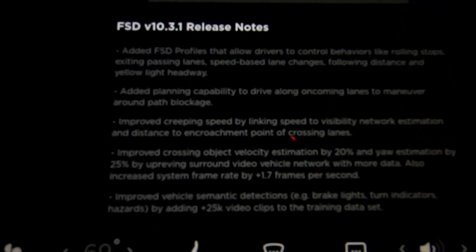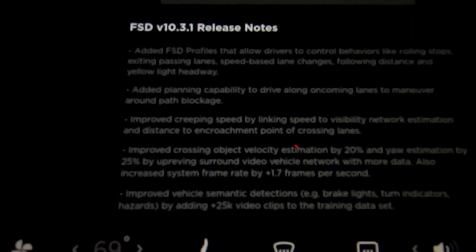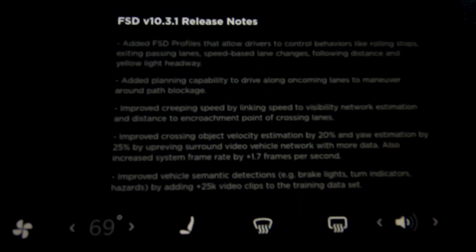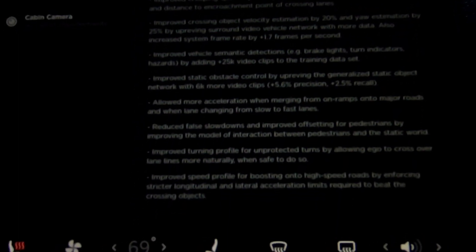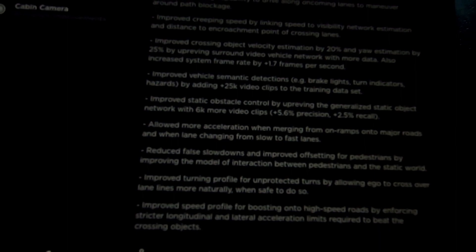Improved crossing object velocity estimation by 20 percent and yaw estimation by 25 percent by up-revving the surround video vehicle network with more data. Also increased system frame rate by plus 1.7 frames per second. Improved vehicle semantic detections — e.g., brake lights, turn indicators, hazards — by adding plus 25k video clips to the training data set. Improved static obstacle control by up-revving the generalized static object network with 6k more video clips, plus 5.6 percent precision and plus 2.5 percent recall. Allowed more acceleration when merging from on-ramps onto major roads and when lane-changing from slow to fast lanes.